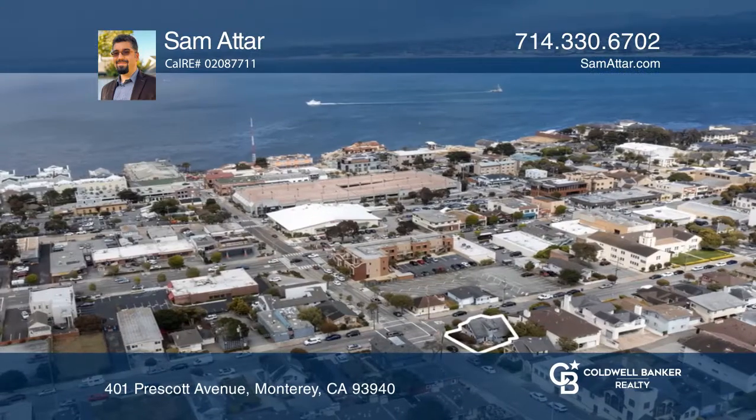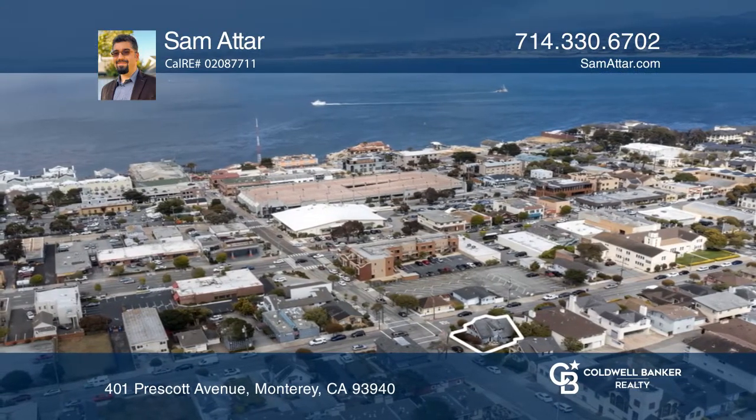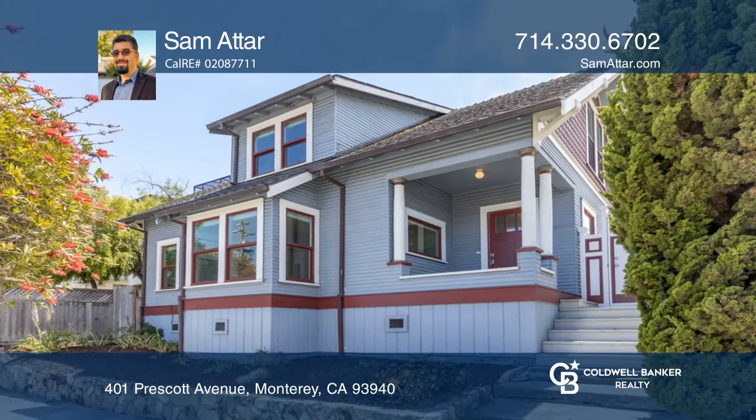You can also enjoy the private, sunny, south-facing rear deck. Contact Sam Attar for more details.